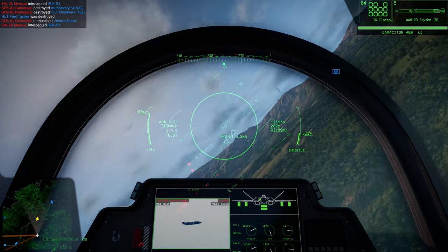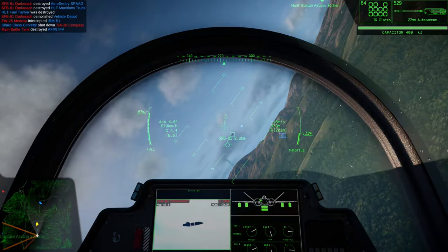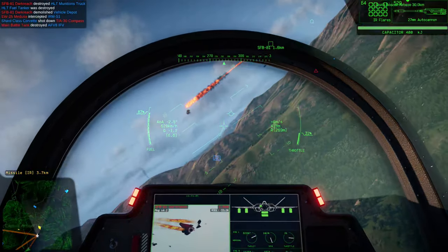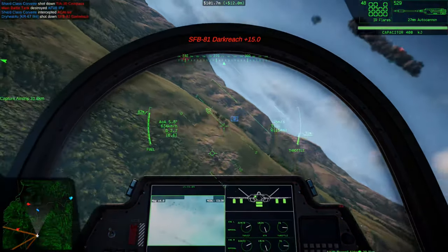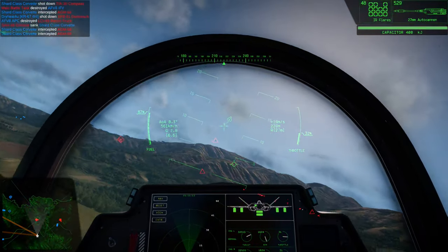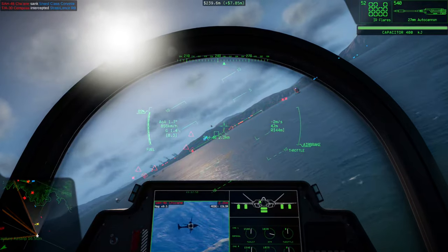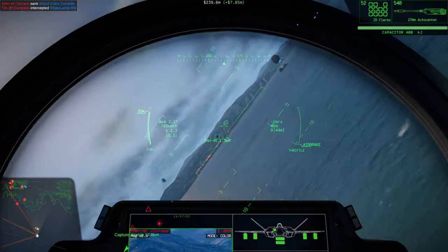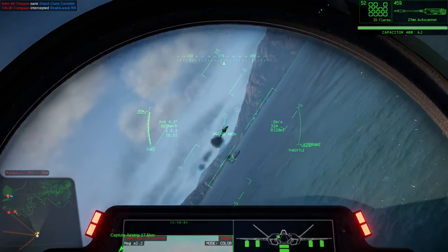A broad fuselage and multitude of hardpoints make the IFRIT highly utilitarian in nature, but not to the point of being the only or even the best option. The IFRIT's payload limits are generous, but its ordnance release system can only accommodate medium and large strike packages. The internal 37mm autocannon is ideal for ground attack, but struggles in air-to-air applications, though any direct hit is devastating.